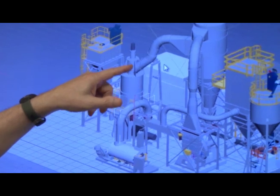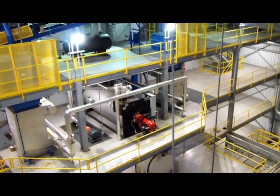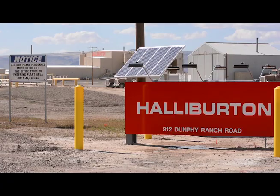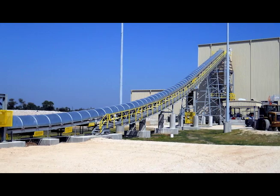Today, Moet delivers turnkey industrial facilities to some of the world's most sophisticated customers in the frack sand, mineral processing, and foundry industries. Clients include Halliburton, EOG Resources, General Motors, Ford, and Chrysler, among others.